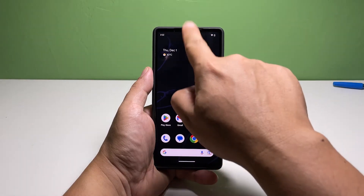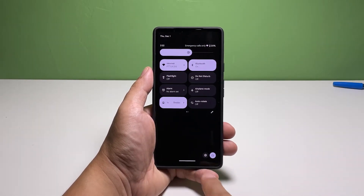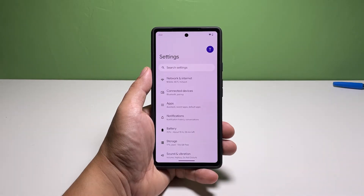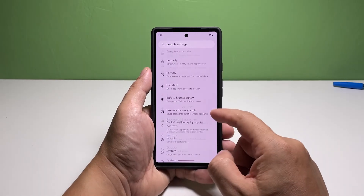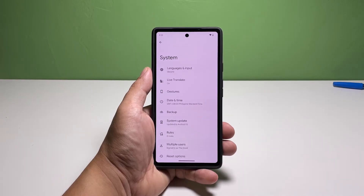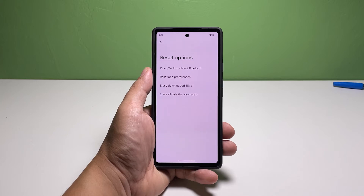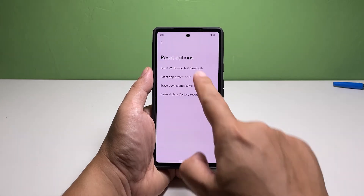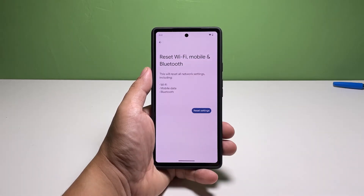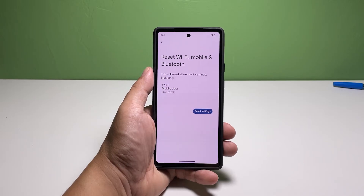Here's how it's done. Swipe down from the top of the screen twice and then tap the gear icon. Scroll down and tap System. Scroll down again to find Reset Options and once found, tap on it. Tap Reset Wi-Fi, Mobile and Bluetooth. On the next screen, you may read the information about the procedure. Once ready, tap Reset Settings.